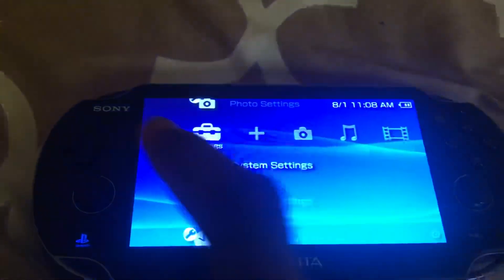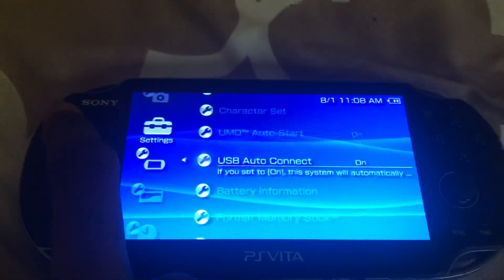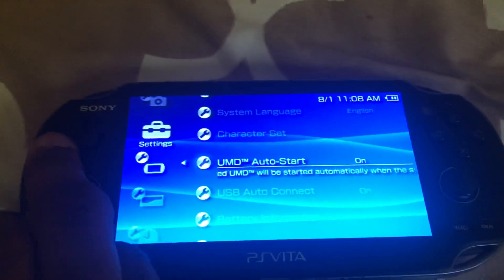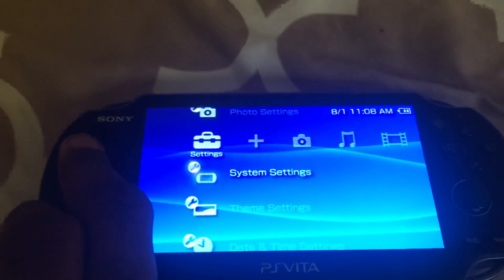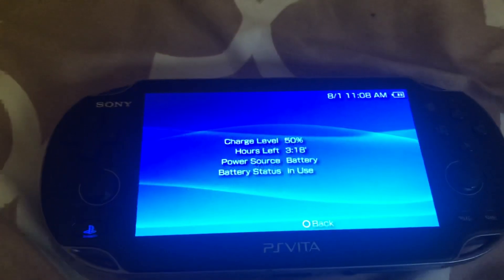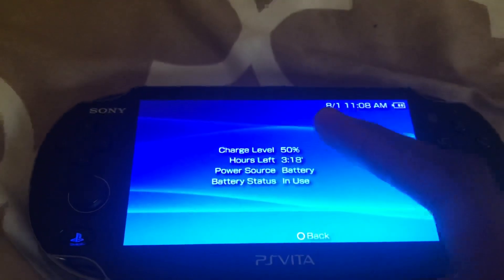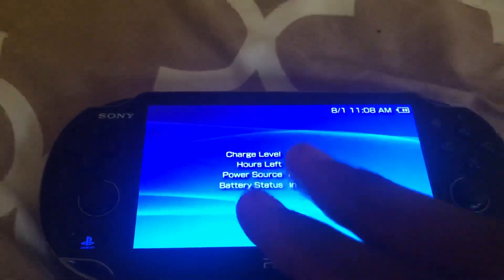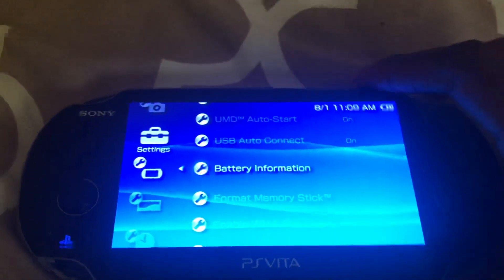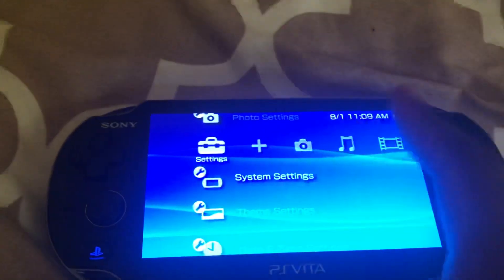This is the old system settings, which shows the nickname — my name is SM027 — system language English, and USB auto-connect. It's pretty limited in what you can do; you can't really play PSP games, but you can download them. There's also battery information: the battery percentage is 50% and I have 318 hours left of usage time. The old battery icon shows through 3 bars; right now there's 2 because it's 50%.